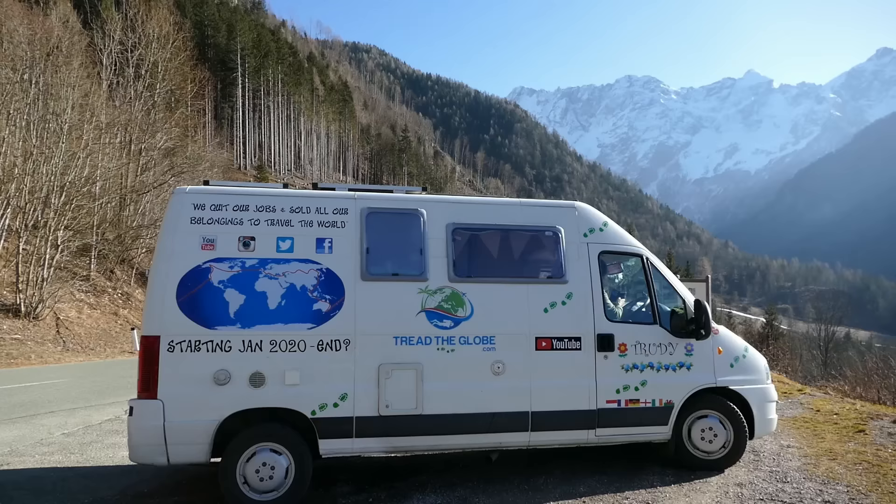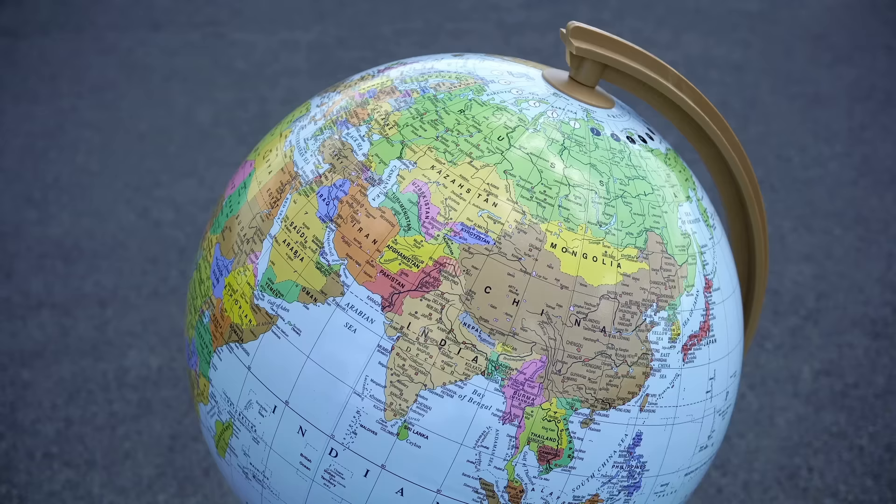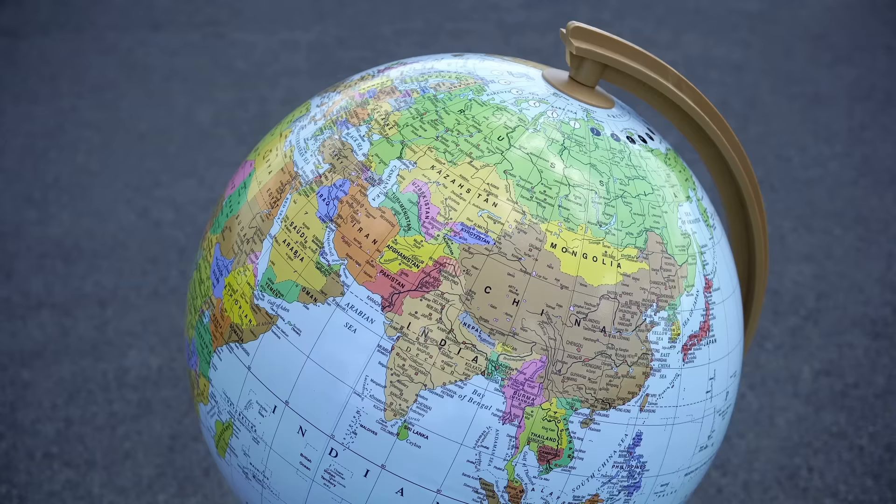We're Marian and Chris. In 2018 we quit the 9 to 5 and bought Trudy our camper van. We are currently on an adventure to drive the circumference of the world.